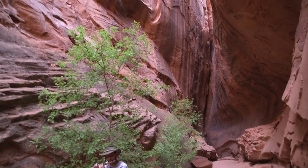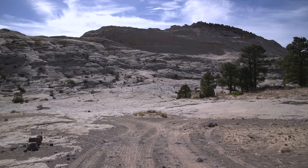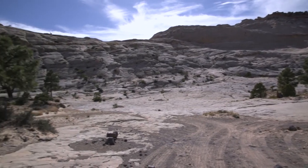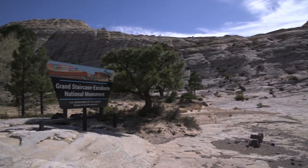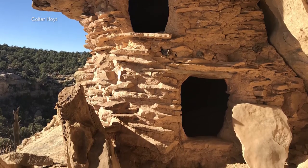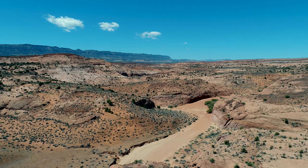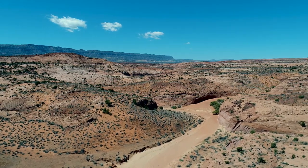Grand Staircase Escalante is a national monument designated by President Clinton in 1996 under the Antiquities Act of 1906. The president has the authority to designate historic landmarks, historic and prehistoric structures, and other objects of historic or scientific interest as national monuments. It was designated to protect some of the most spectacular wilderness and antiquities that our nation has.